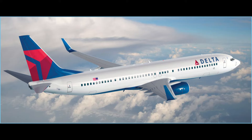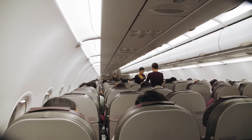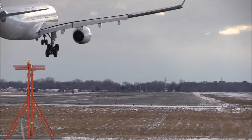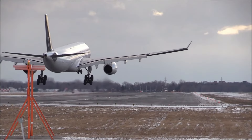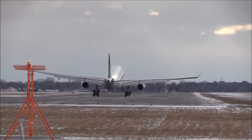Delta Airlines provides you with the best flight tickets at affordable and cheapest prices. If you also want to make Delta Airlines reservations, then this video is going to be very informative. In this video, you will get all information about Delta Airlines reservations.